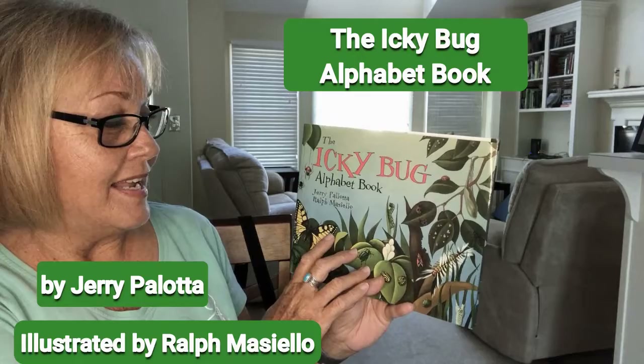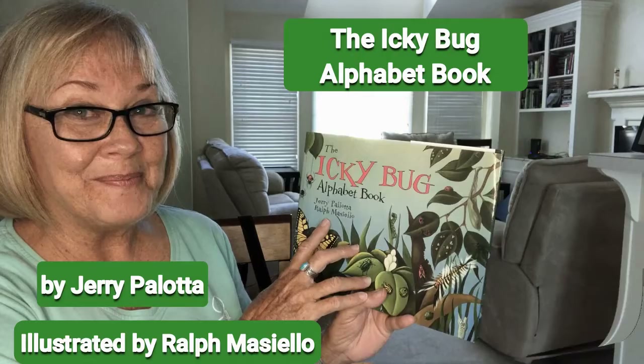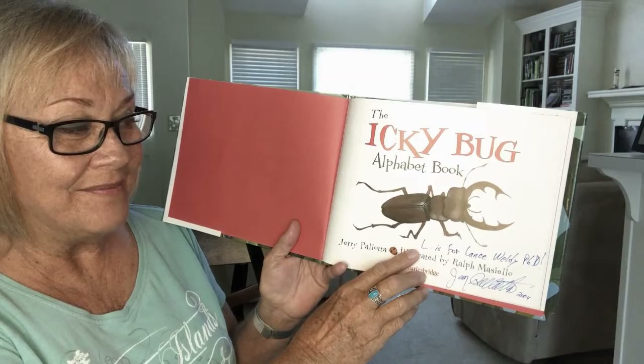The Icky Bug Alphabet Book by Jerry Pallotta and Ralph Macielo. The principal grandma never stops learning — I did not know how to pronounce the illustrator's last name and had to look that up. Here's the title page, and look, it's special — it's autographed by the author.